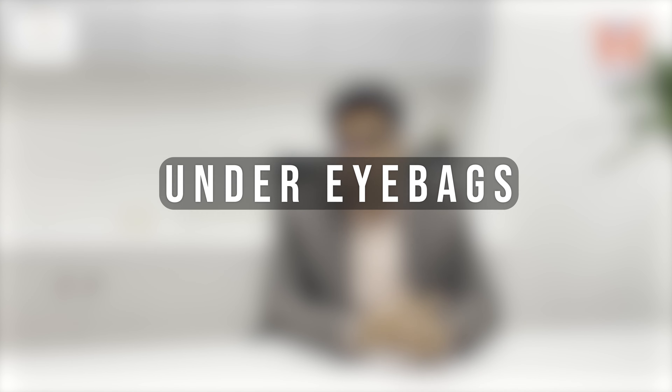The next thing we see is under eye bags. Sometimes under eye bags can only be masked with fillers to a certain extent. In those cases, we have to understand that surgery might be a better solution.